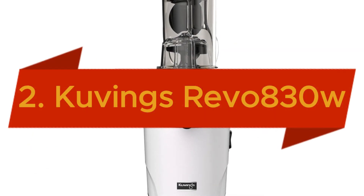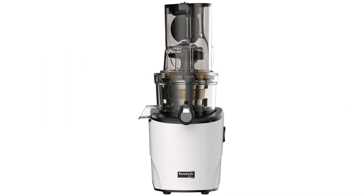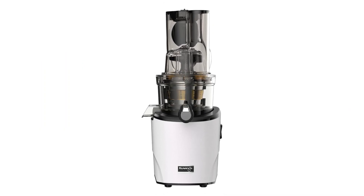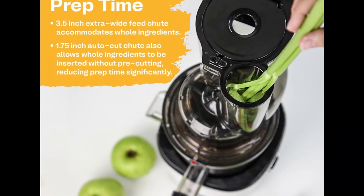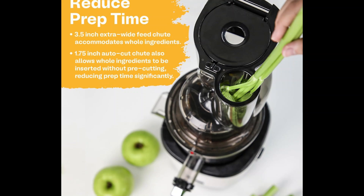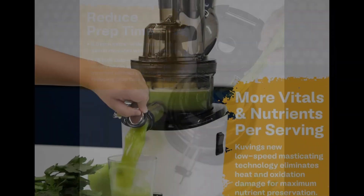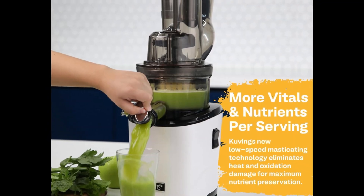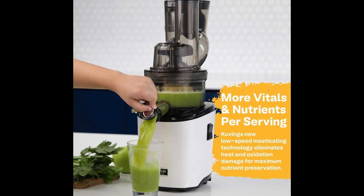Claiming the second position, the Kuvings Whole Slow Juicer Revo 830W, a cutting-edge cold-pressed masticating juicer machine designed to elevate your juicing experience. Featuring extra-wide 88mm and 48mm food shoots, this juicer effortlessly accommodates whole fruits and vegetables, significantly reducing prep time. Its quiet yet robust motor ensures efficient juice extraction while preserving more vitamins and nutrients per serving compared to traditional juicers.